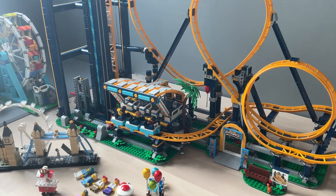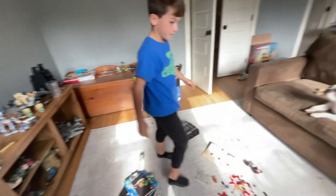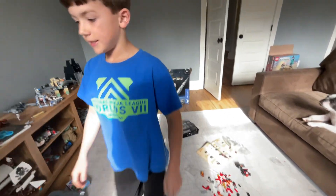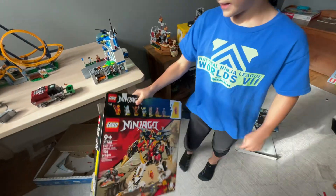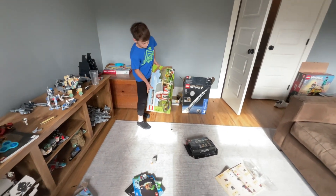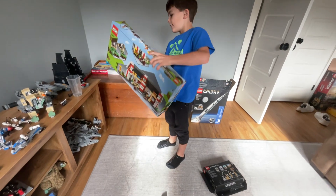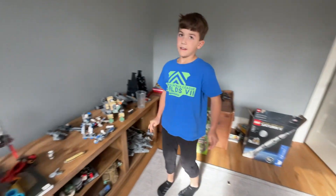And over here, I started the ultimate ninja combo mech, which is going to be this. And I also got the Lego farm, or Minecraft one. And that's all that I have.